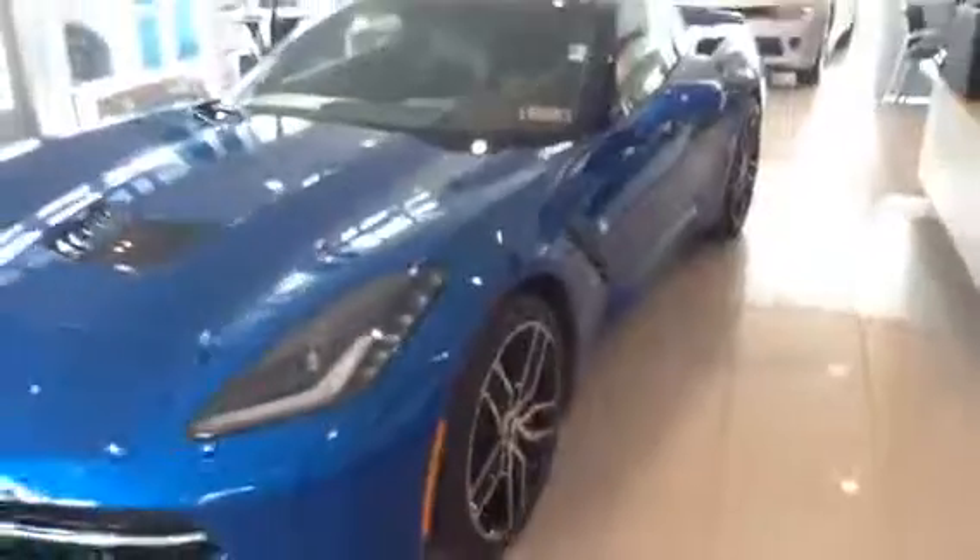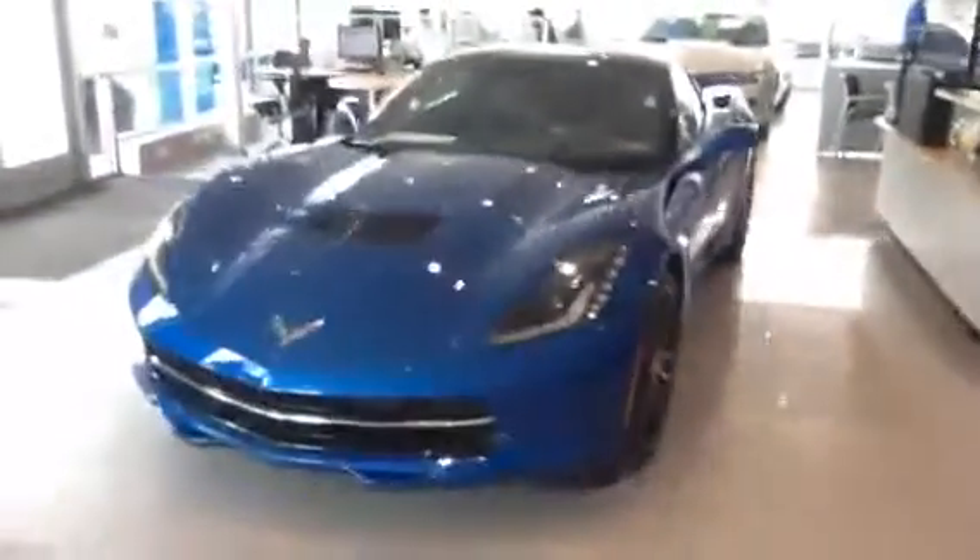Good afternoon, Scott. My name is John Hall and later today I'll be showing you around this 2015 Chevy Corvette Stingray.